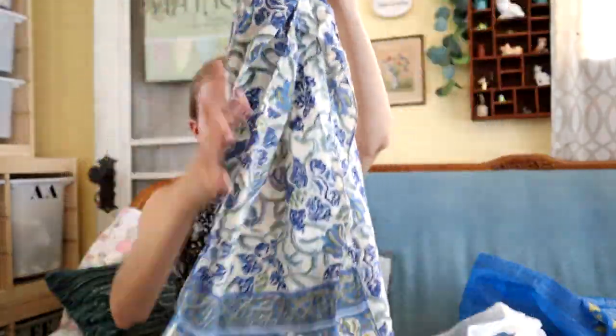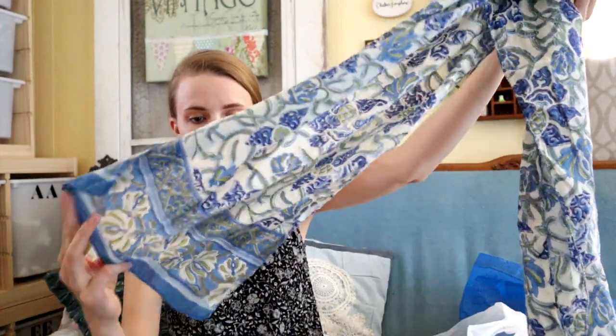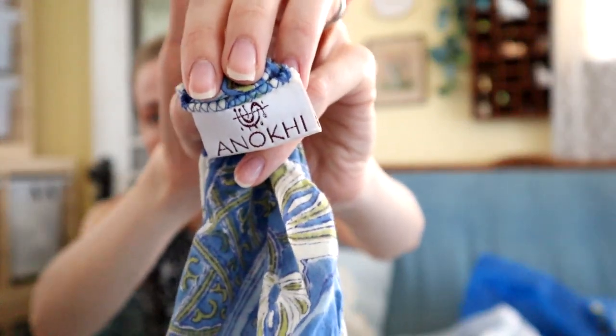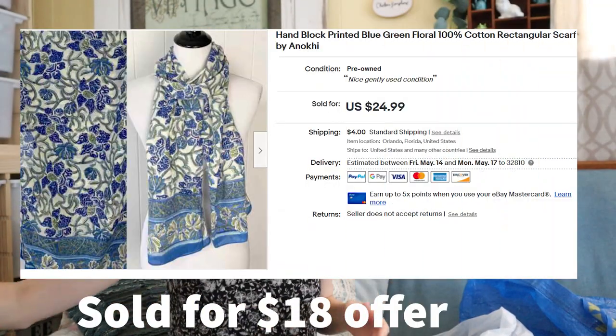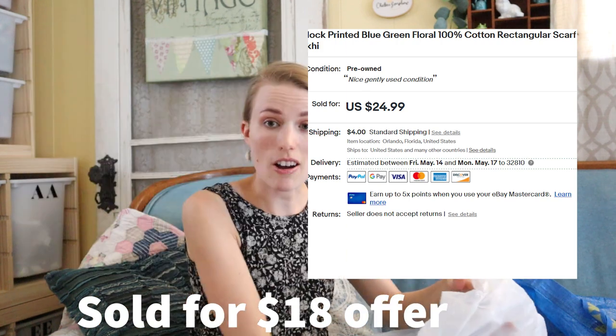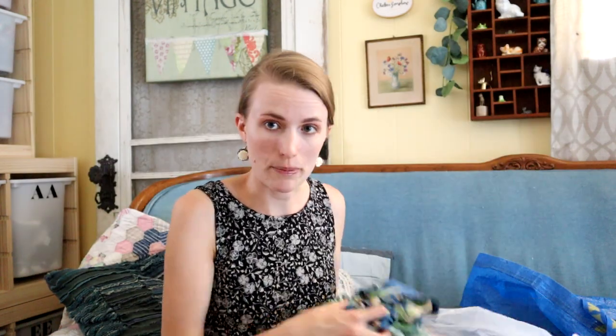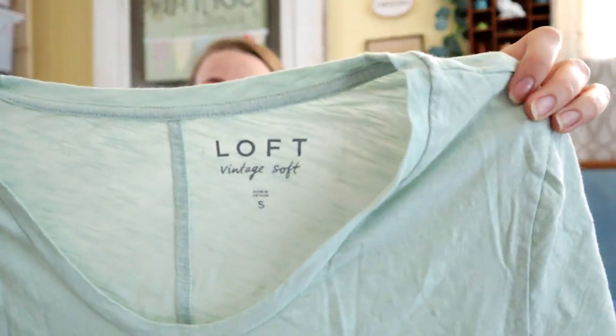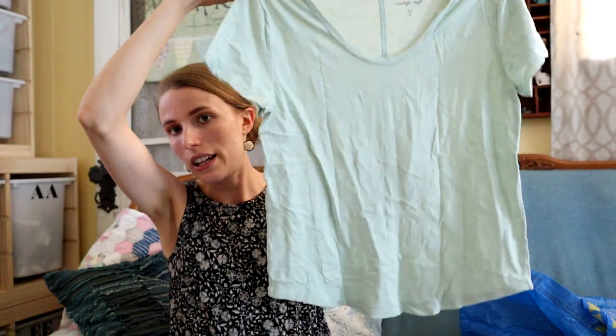Almost at the bottom of this bag is this really pretty scarf — it's a lightweight summery scarf that looks hand-dyed almost. It's made in India, 100% cotton. It weighs like nothing, so that's all the justification I need. I also got this Loft vintage soft top for me if it fits — I liked the color and the fit, so I'll keep that.